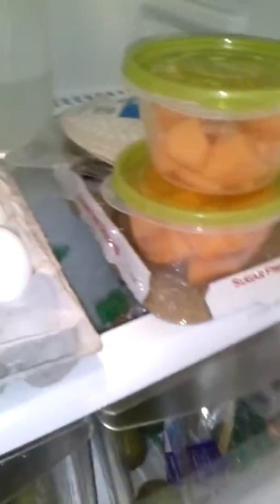Got some bread, eggs — we got two things of eggs, kind of crazy. Melon. A lot of vegetables and onion in a Ziploc bag.